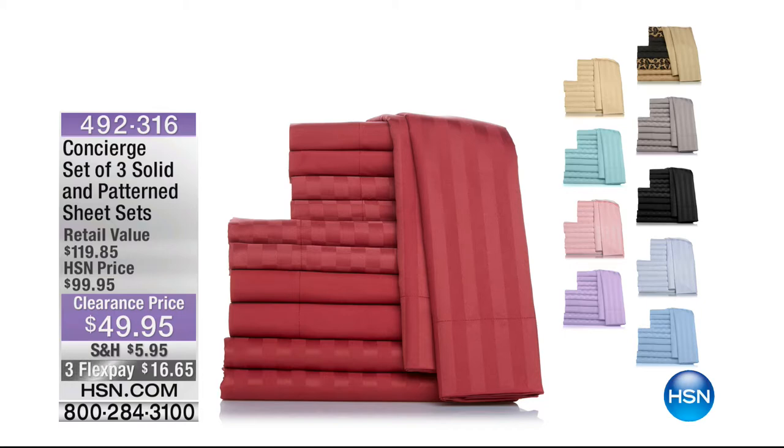Rob, can you remind me of the colours again? Because there were a couple of combinations. We have white, blue, lavender and aqua. White, blue, aqua and lilac — those are the colours we have available. $49.95. Write down that item number. Unbelievable.